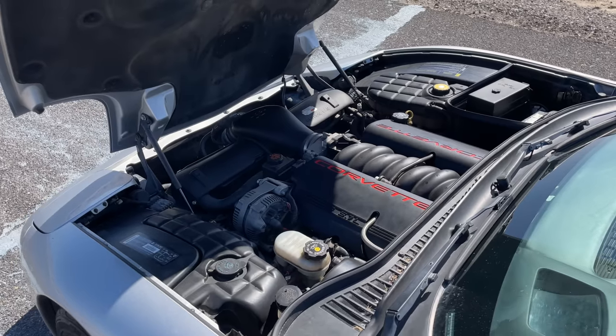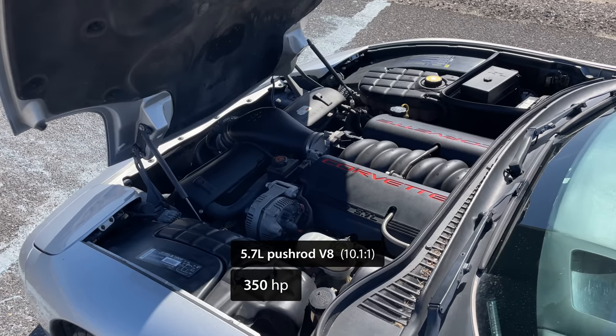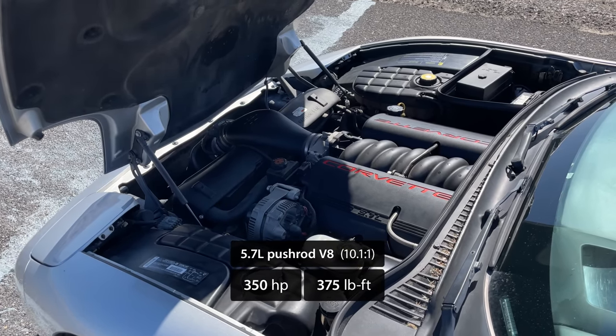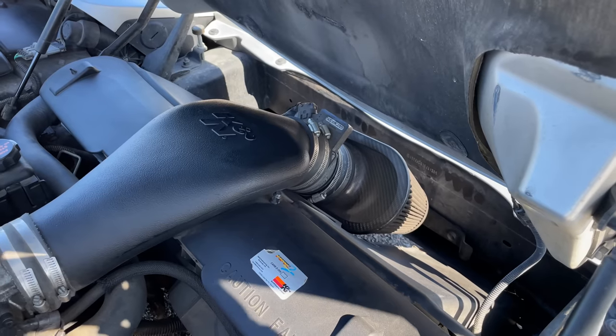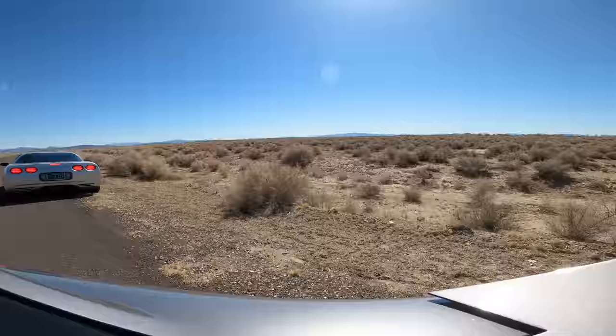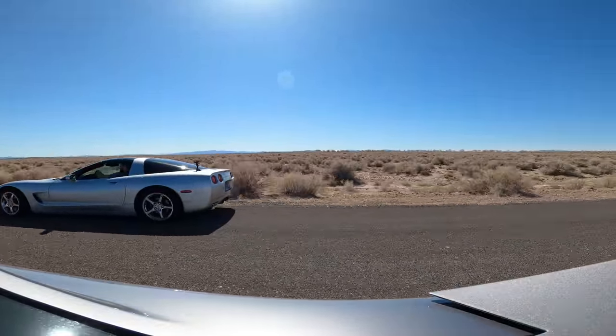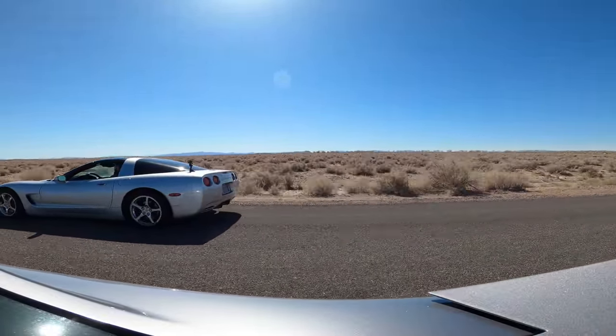These 5th gen Corvettes are powered by a 5.7 liter V8 LS1 that generates 350 horsepower and 375 pound-foot of torque at the crank. This particular C5 has a cold air intake and exhaust, so it's probably making slightly more than that. This is also the lightest car we'll be racing today, and according to Car & Driver, it's more than capable of a low 13 second quarter mile.